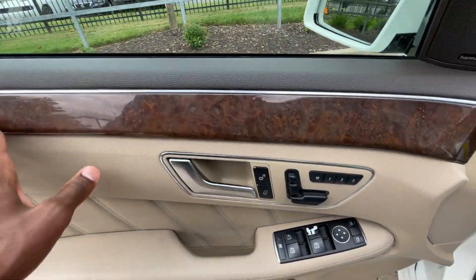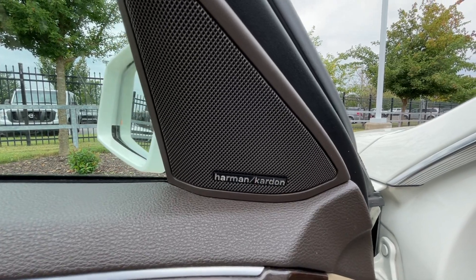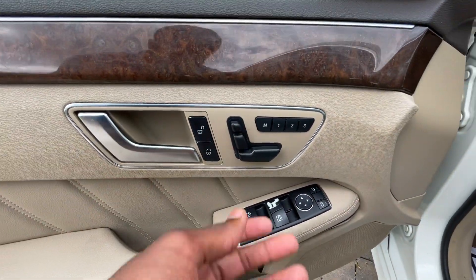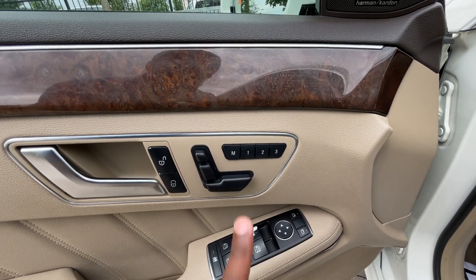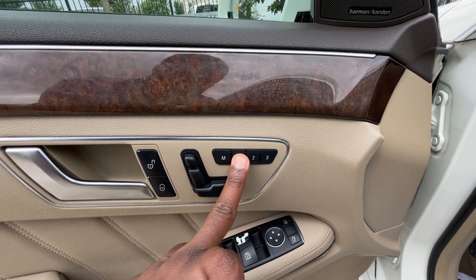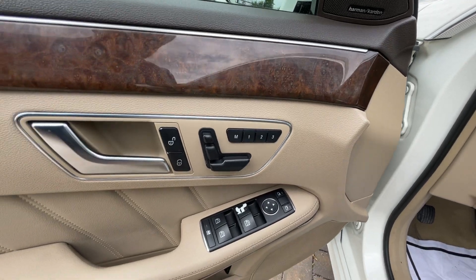Over here to the driver door panel — I love that wood grain look. The Harman Kardon sound system sounds great, I just tested it out. We have power door lock controls here, power seat controls, and three functions for memory seat for the driver and front passenger. You set it by holding the M button and the number you want, then recall by holding any of those numbers.